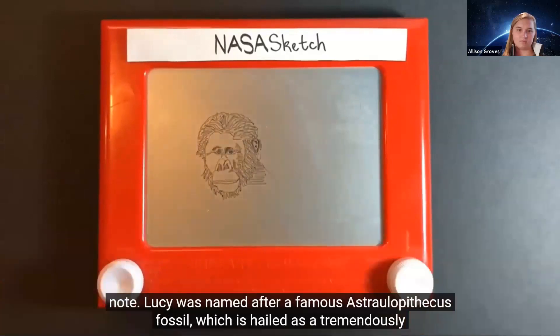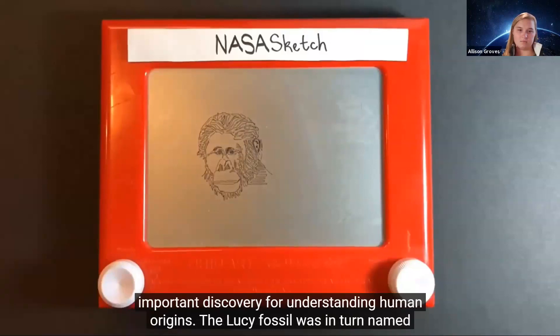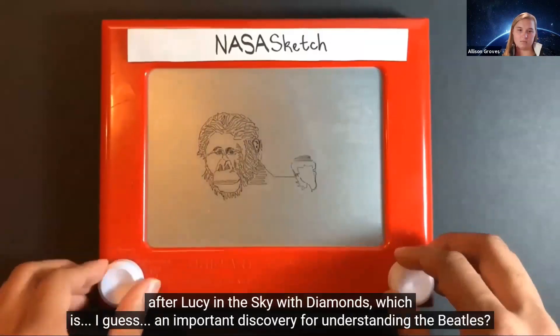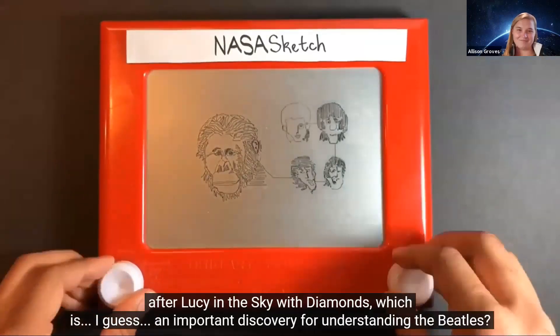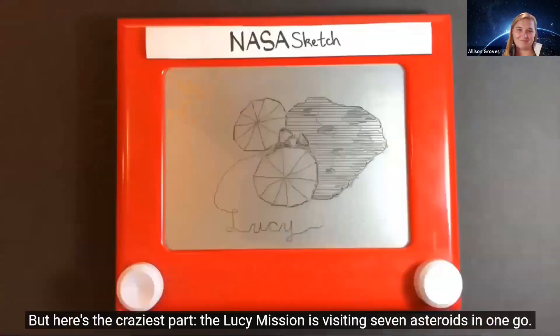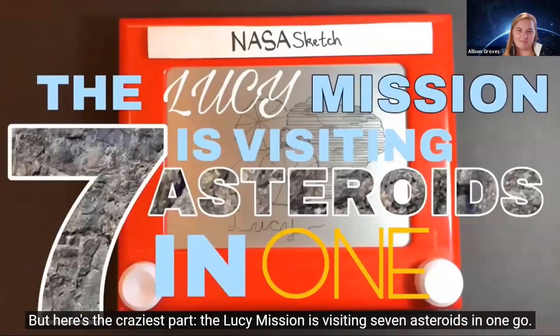Lucy was named after a famous Australopithecus fossil, which is hailed as a tremendously important discovery for understanding human origins. The Lucy fossil was in turn named after 'Lucy in the Sky with Diamonds.' The Lucy mission is visiting seven asteroids in one go.